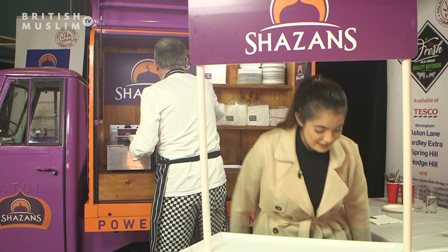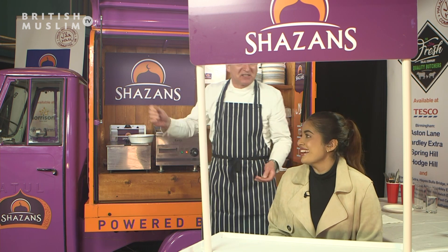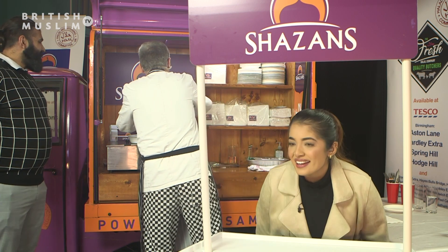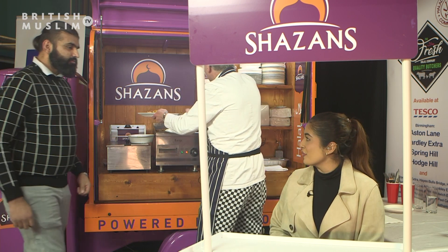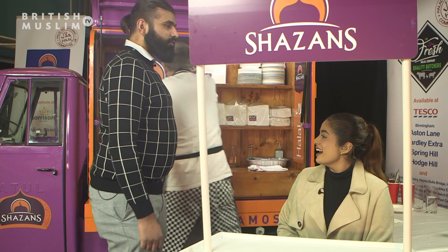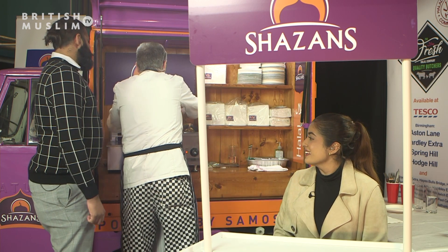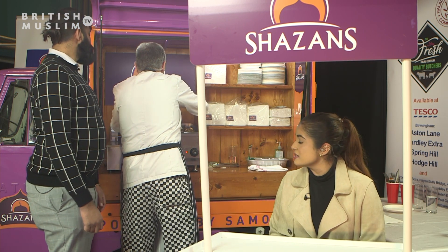We've got a guest — a friend of mine. Ayaz, would you like to come in? I'm going to feed you tonight. Hi, nice to meet you! If you just want to come in a little bit forward so we can get you in the spotlight. So Ayaz, if you could tell us a little bit about yourself and what it is that you do with Shazan's.